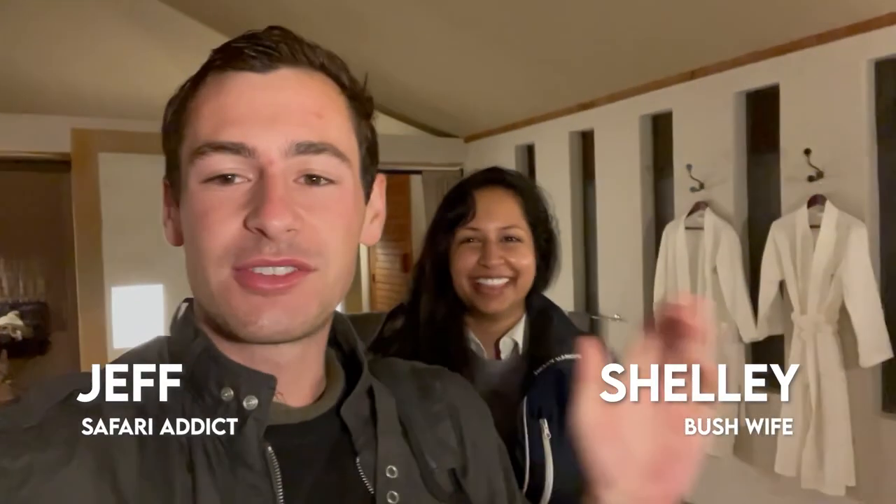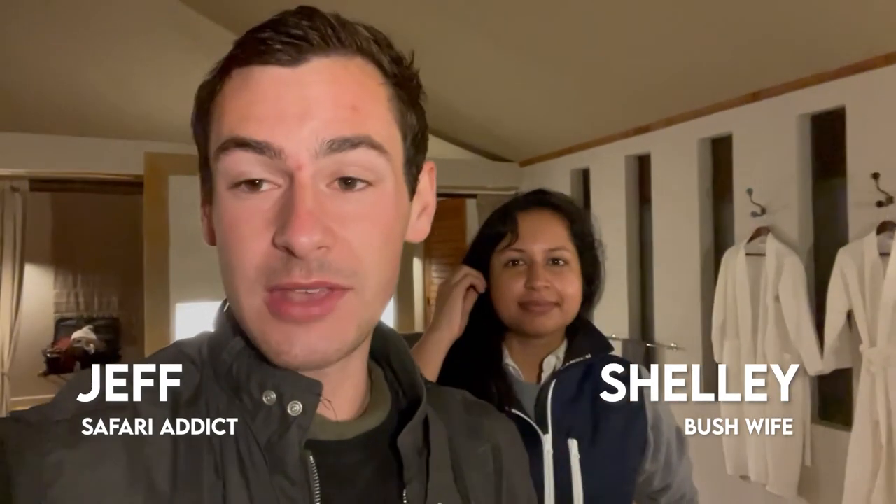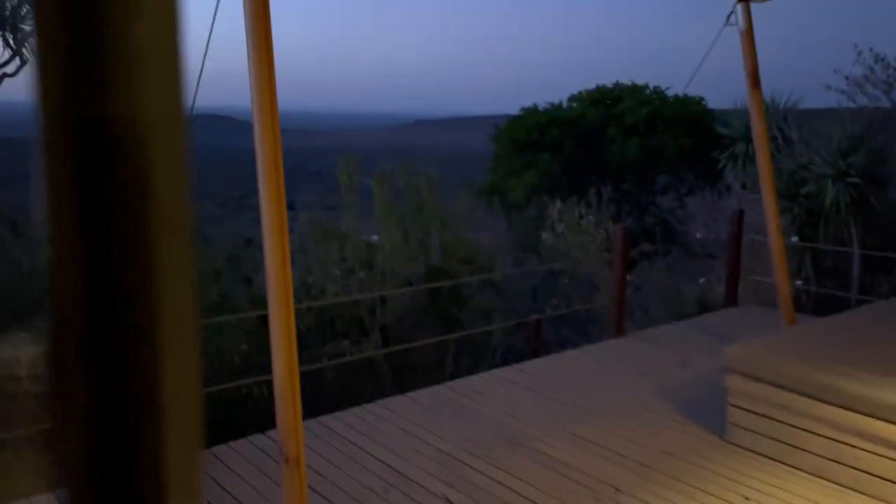It's Jeff and Shelly here, your favorite Safari sister wives. We are currently in Loisaba Conservancy staying at the Loisaba Loto Springs, which is part of the Eluana collection. Our stay here has been impeccable. We have a whole video giving you a tour of this awesome place, but today we're going to show you a day in the life here at Loisaba Loto Springs. Before we head out, let me show you the view from our balcony.